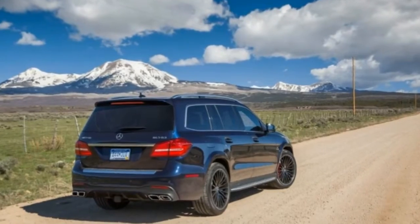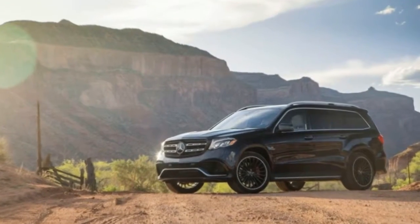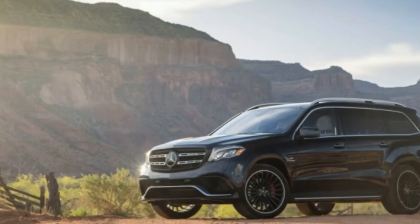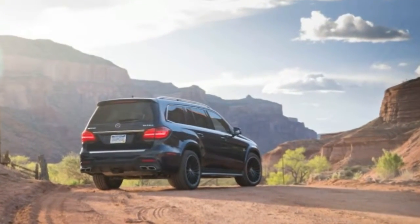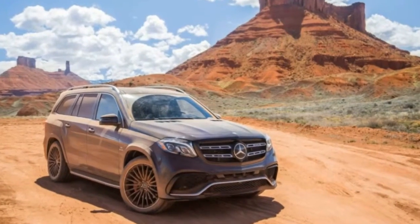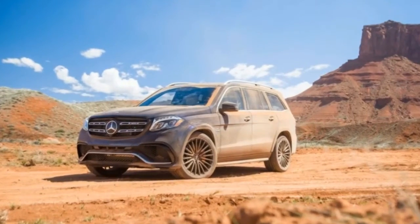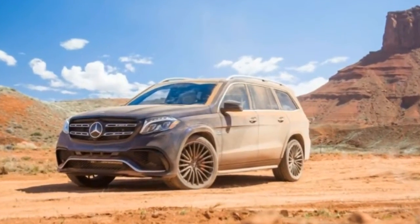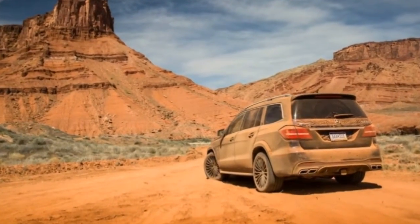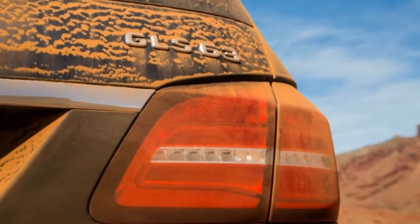While the 5.5-liter isn't new for 2017, AMG did manage to harvest an additional 27 ponies from the engine, which now produces 577 horsepower. Torque increases by 1 pound-foot to 561, but its full brunt now comes online at 1,750 revolutions per minute — slightly earlier than before.